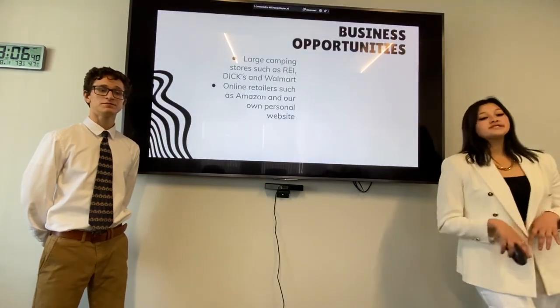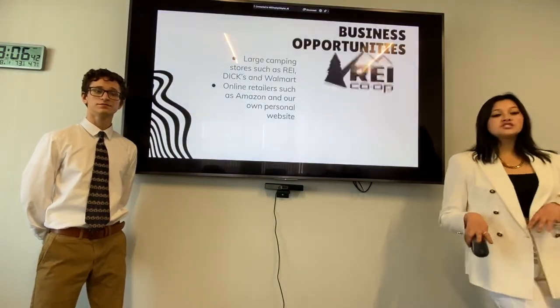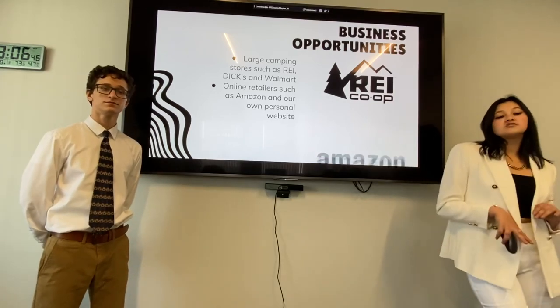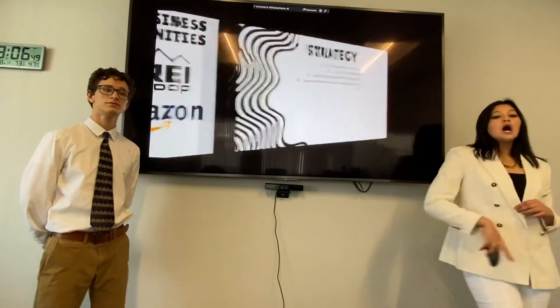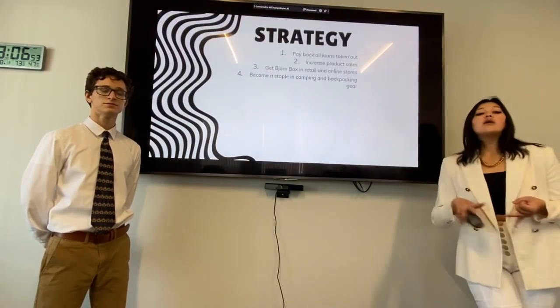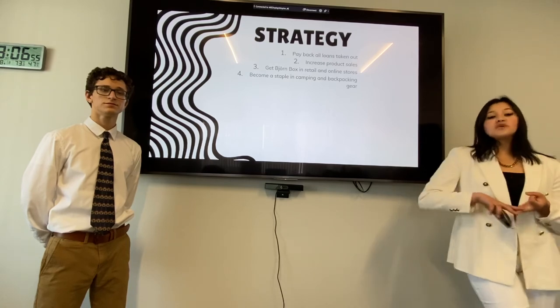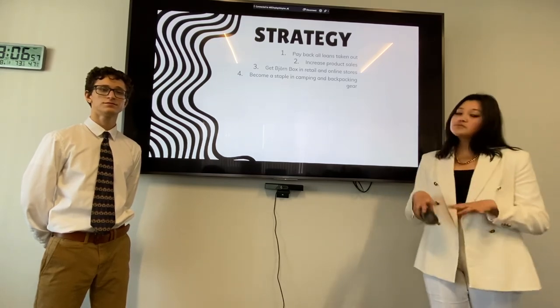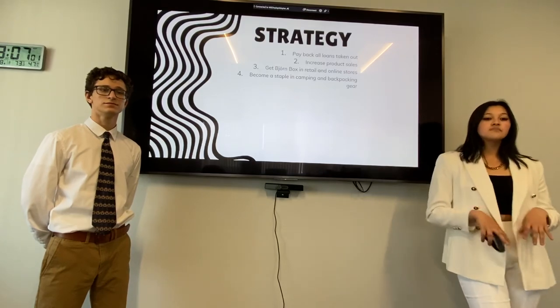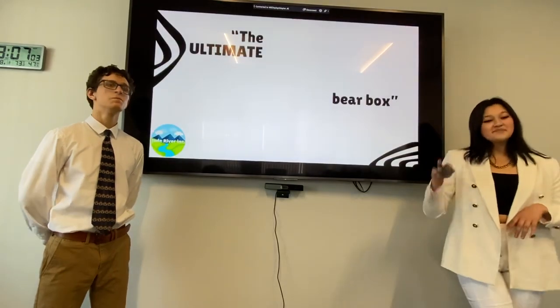Let's talk about business opportunities. We can get into large retail stores such as REI, Dick's, and Walmart, as well as online retailers such as Amazon and our own personal website. Our strategy is to pay back all loans and investors taken out, increase product sales, get us into retail and online stores, and ultimately become a staple in the camping and backpacking community. The ultimate bear box, Bjornbox.